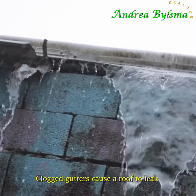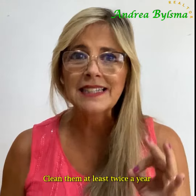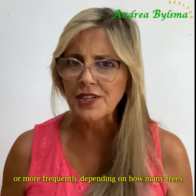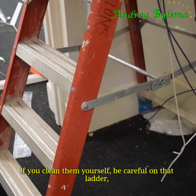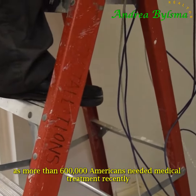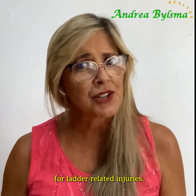Clogged gutters can cause a roof to leak or water to infiltrate your house. Clean them at least twice a year, or more frequently depending on how many trees surround your property and hang over your roof. If you clean them yourself, be careful on that ladder, as more than 600,000 Americans needed medical treatment recently for ladder-related injuries.